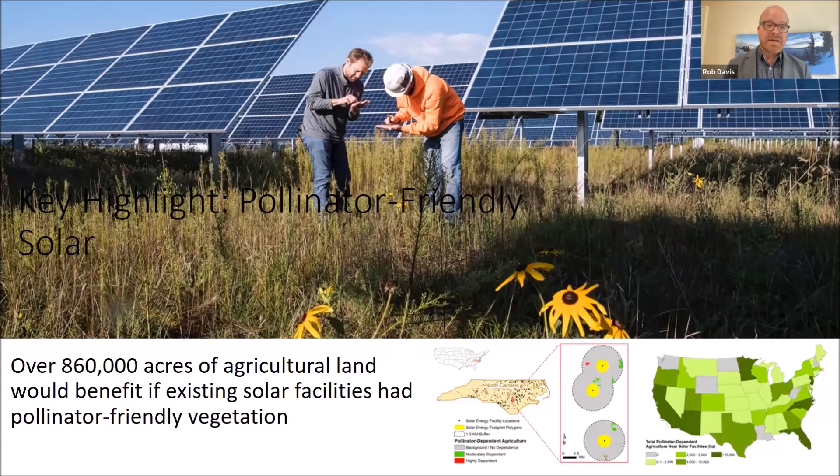One of those insights is that this practice of pollinator-friendly solar — of providing a diverse mix of flowering plants inside the array — can meaningfully benefit a lot of different kinds of agriculture outside the fence.